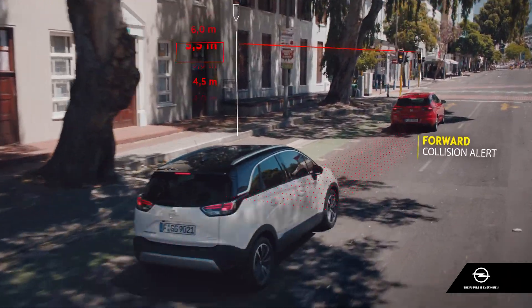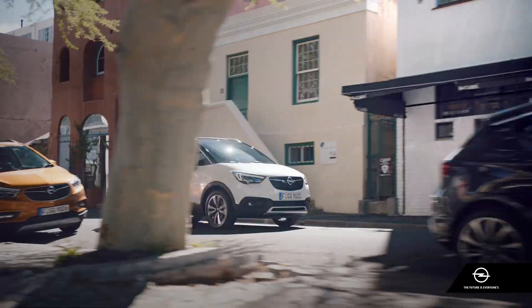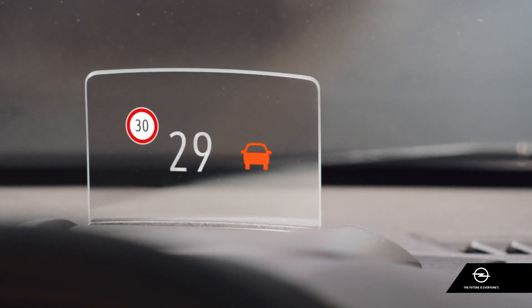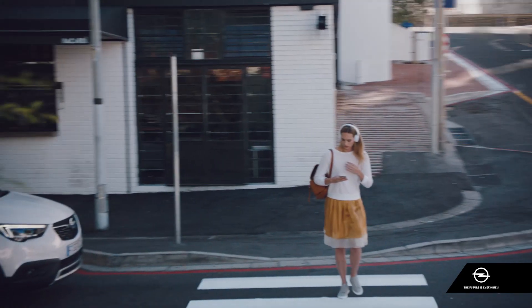The forward collision alert doesn't warn you when only vehicles are closer than the minimum safe distance, but pedestrians too. If you can't react in time, the system automatically brakes itself from speeds under 30 km per hour to a complete standstill.